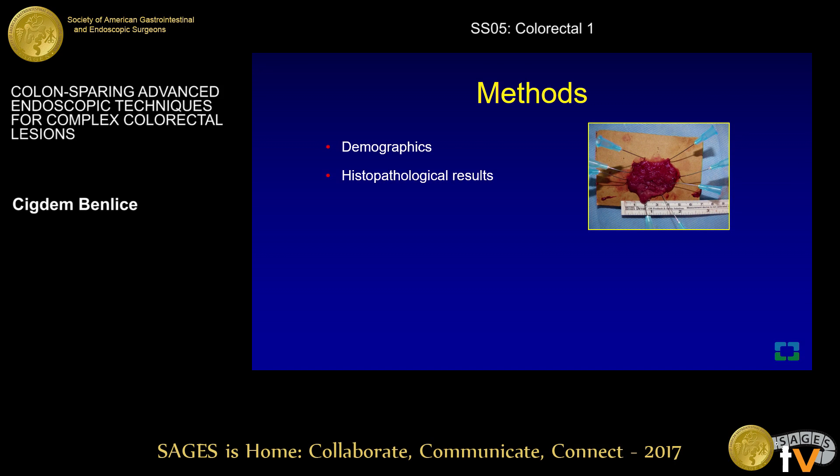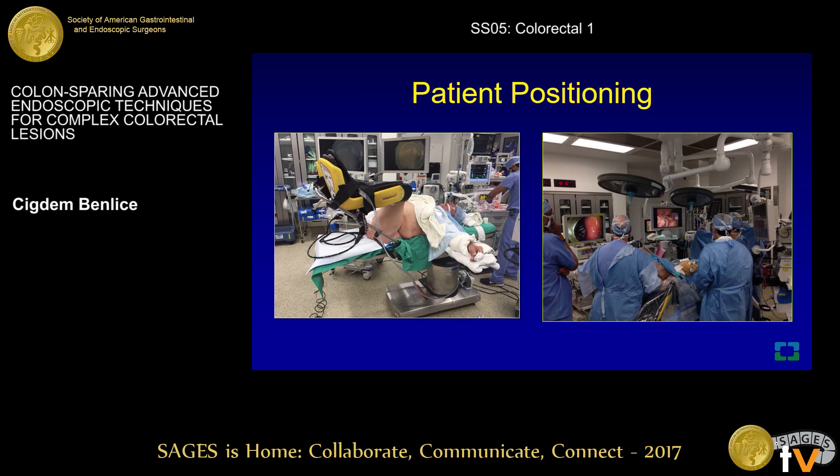Demographics, histopathological results, intraoperative and postoperative outcomes, and postoperative complications were reviewed and assessed for these patients. Follow-up colonoscopy was performed at six months after the procedure.